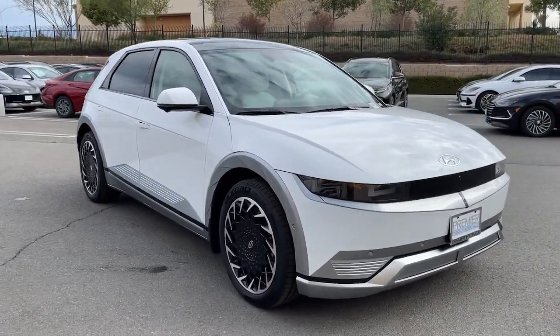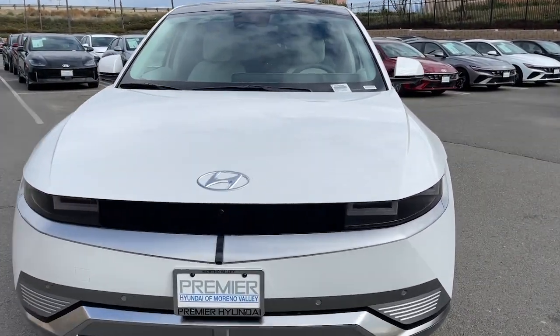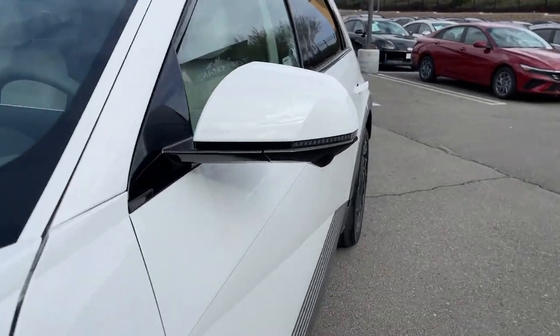Feel the optimism that flows through this future-ready IONIQ 5. Treat yourself to a test drive today. Our staff will toss you the keys and give you an outstanding customer experience.